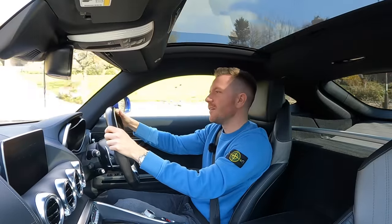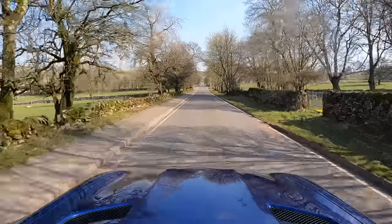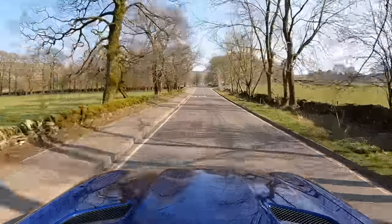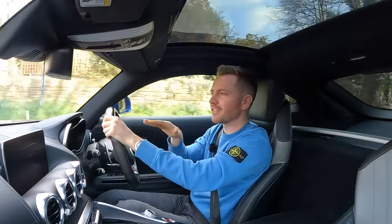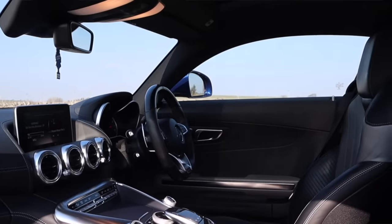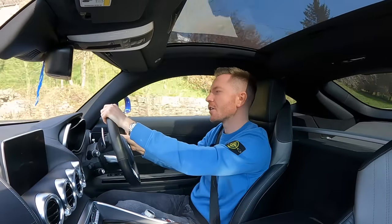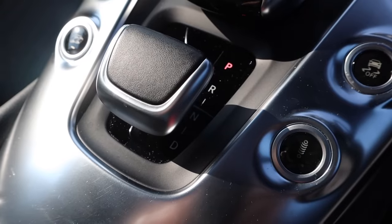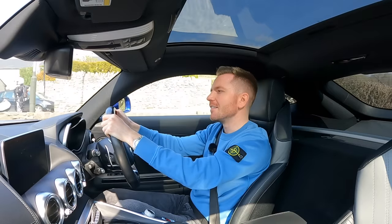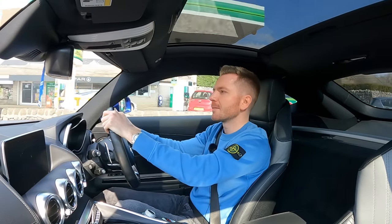I love the driving position — you sit down nice and low and all you can see is the long muscular bulging bonnet. It's all very evocative. I also love the chunky wing mirrors, though when you're coming out of a side junction they can be quite difficult to see past. When I was thinking about buying one of these cars, I had two main concerns: the first was the ride quality, and the second was the gearbox. I thought it might be painful to use on a daily basis. Thankfully, it isn't. Sure, the ride's choppier than a Range Rover, but it isn't excruciating.